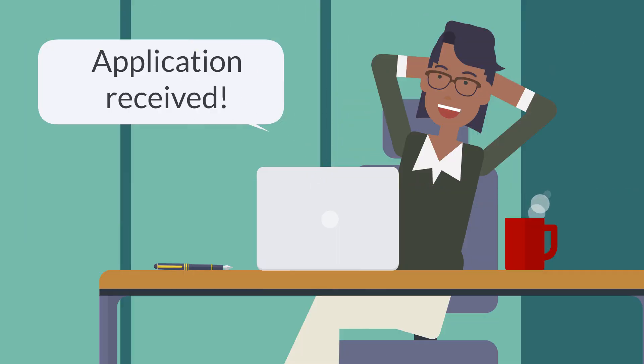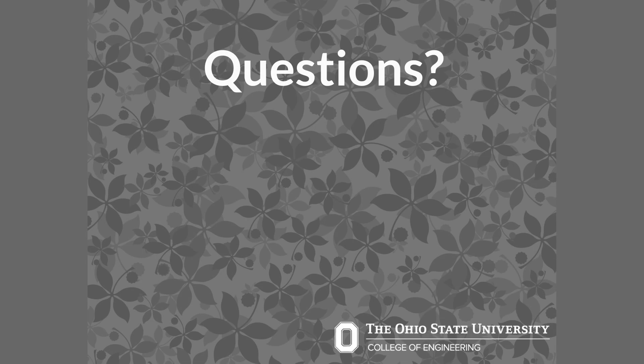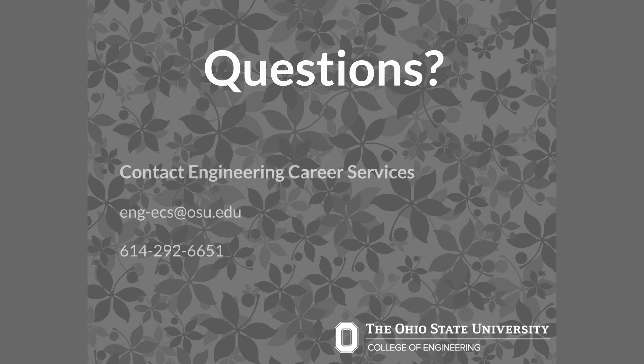Following these tips will help you create an ATS-compliant resume. If you have questions about resumes or any other job search topics, contact Engineering Career Services at 614-292-6651 or email eng-ecs@osu.edu. Thank you.